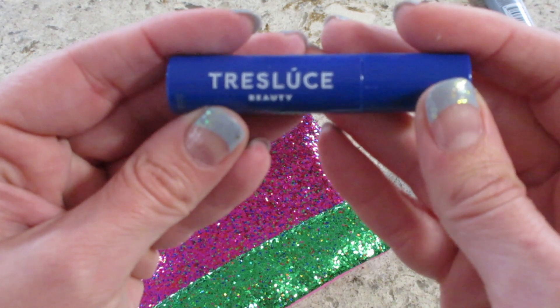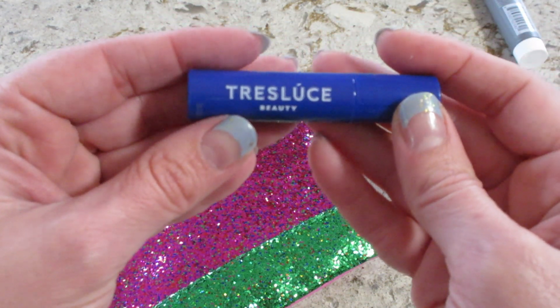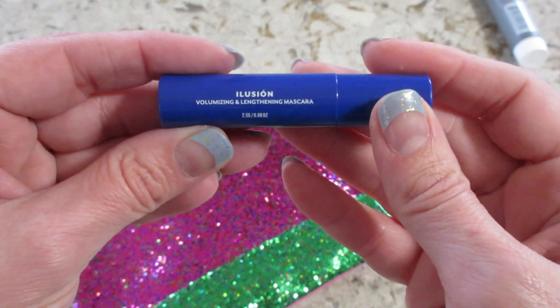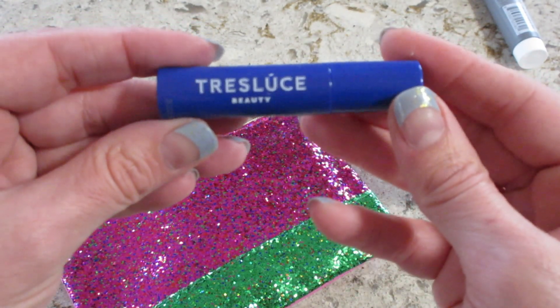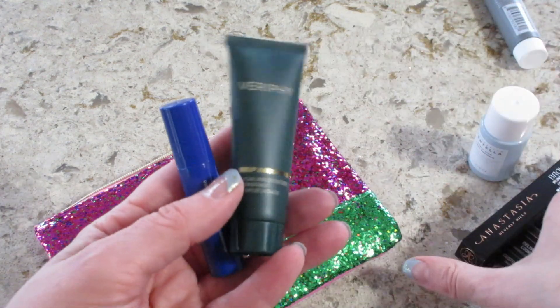And the last product is Tracé Luce Beauty — I don't know why all the beauty brands have such hard names to pronounce — but this is a volumizing lengthening mascara. It's a little sample size, so not bad.